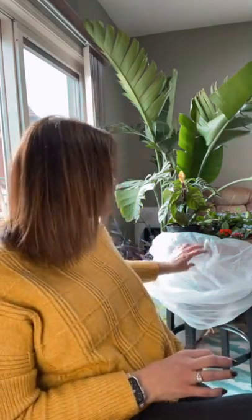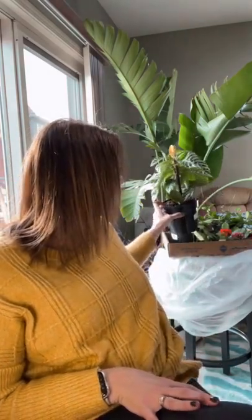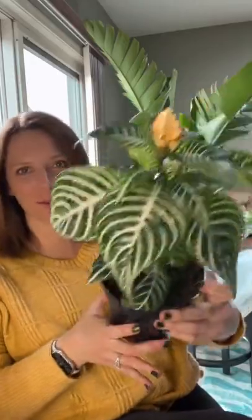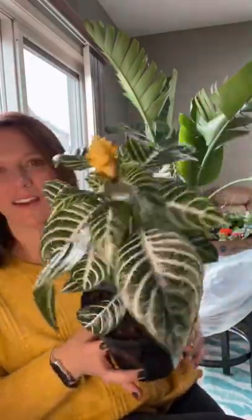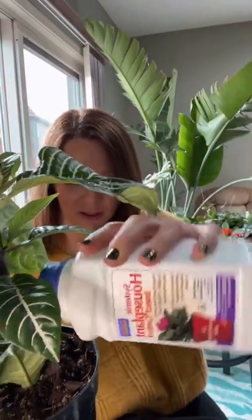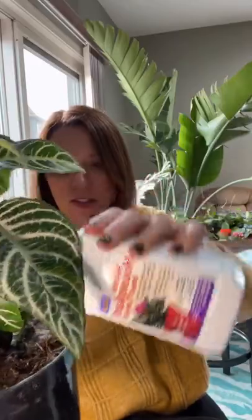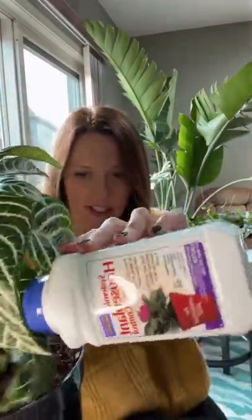Hi there. I did a plant haul today. I went around to a couple local nurseries and I found a couple beautiful plants. This one's just stunning. And as I've shown you guys before, every time I bring a new plant home, I always get my systemic in it because I don't want to bring any bugs into my house. So I'm doing that right now and then I'm going to put them into quarantine.